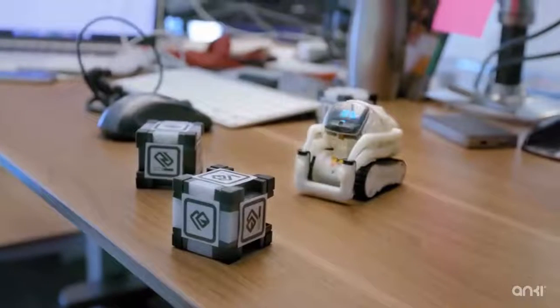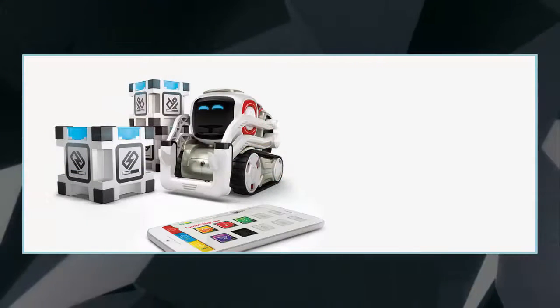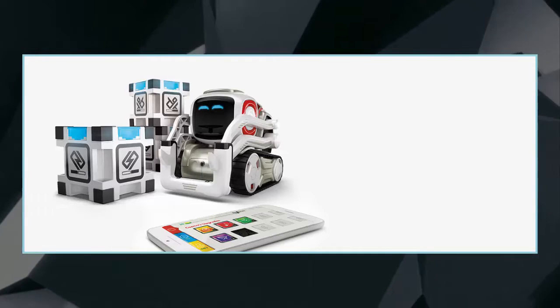It comes with a hidden camera out front that it uses to identify people and objects, with its eyes lighting up when it sees someone it recognizes or its favorite plaything.